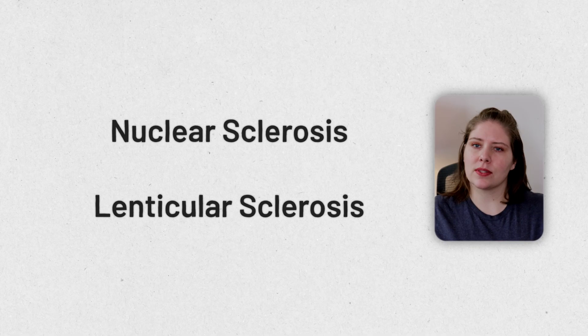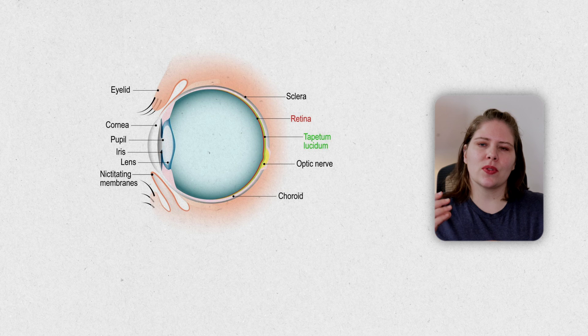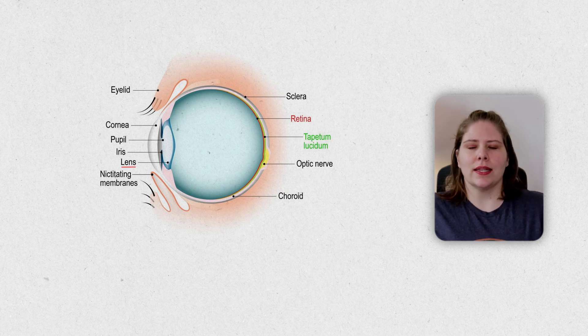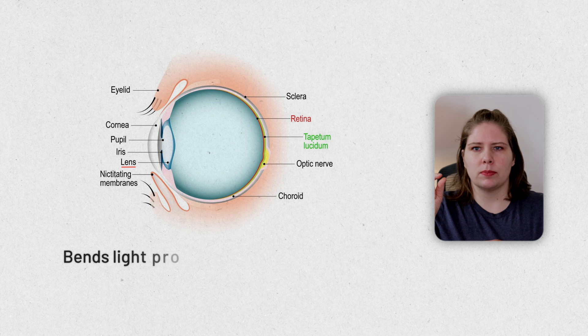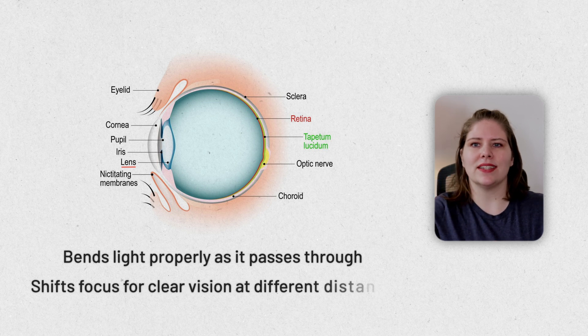Before we explain lenticular sclerosis — also known as nuclear sclerosis, those two phrases are pretty much interchangeable — the first thing you need to understand is what the lens of the eye is. The lens is in the middle of the globe of the eye, and it is what changes position as light passes through it in order to allow your dog or cat to focus on things at different distances.